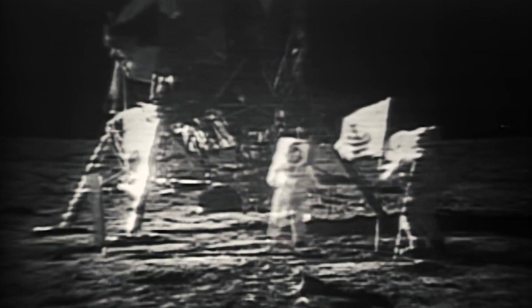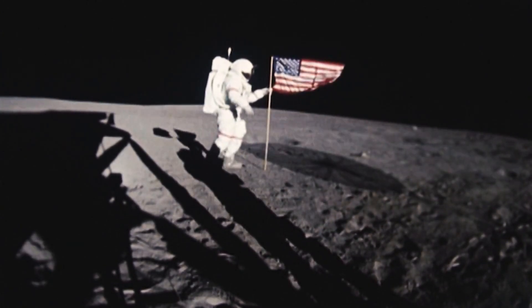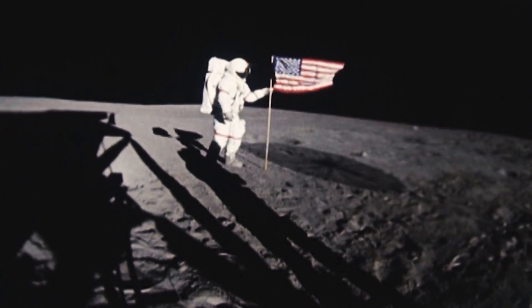I believe they're setting up the flag now. Buzz Aldrin and Neil Armstrong planted an Annan flag on the moon. That was something that Annan was extremely proud of.